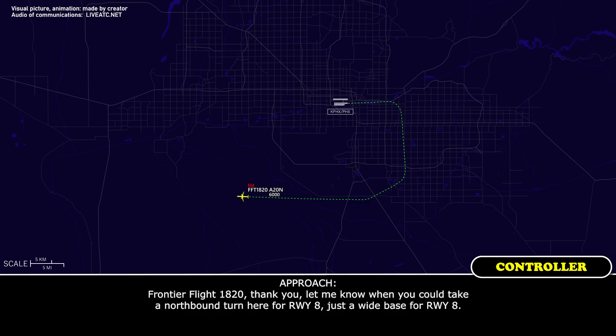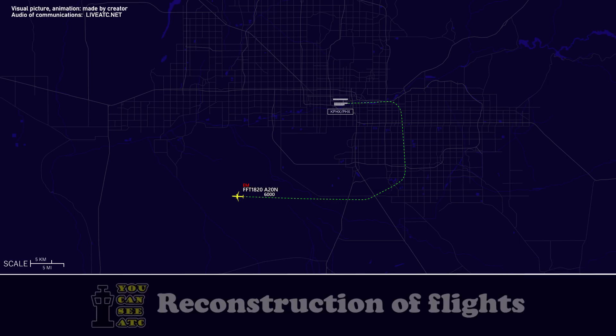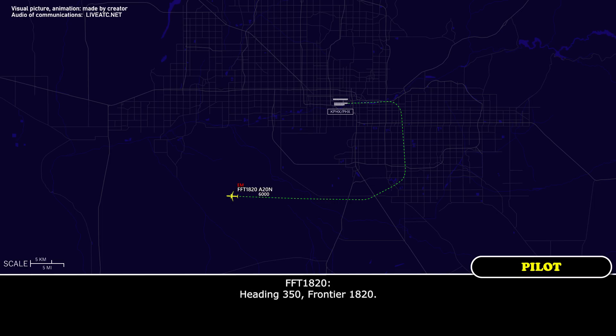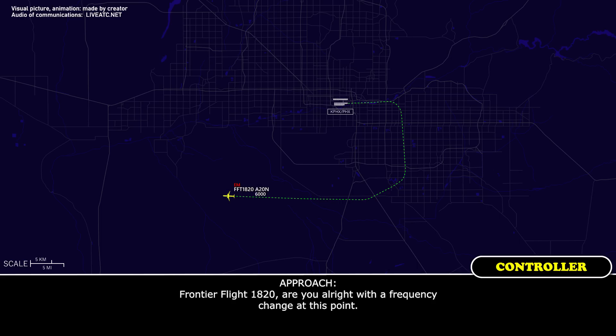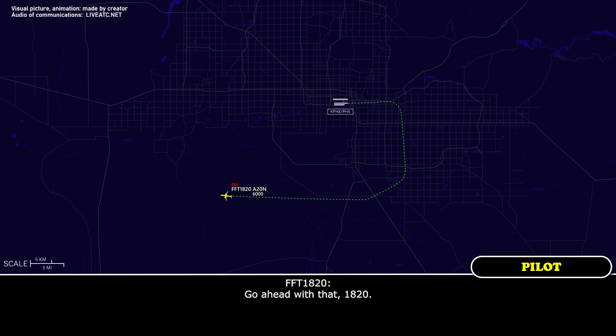Frontier Flight 1820, let me know when you could take a northbound turn for runway 8, just a wide base for runway 8. Yes, sir, we could take a northbound now, Frontier 1820. Standby. Frontier Flight 1820, turn right heading 350 — that's a vector for the base for runway 8. Heading 350, Frontier 1820.